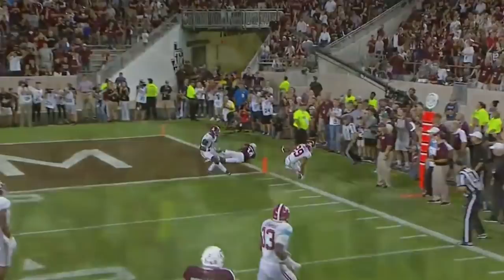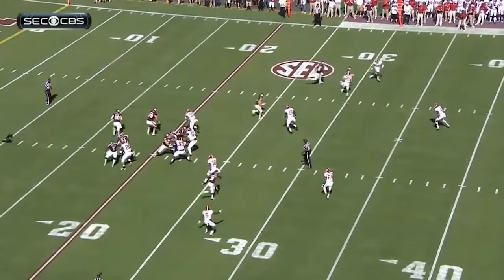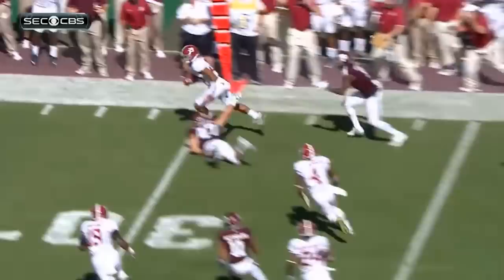I can get a pure slot corner that comes in on nickel packages much later in the draft, if not as an undrafted free agent — like the Broncos with Chris Harris, the Jaguars with Aaron Colvin, or even the Falcons with Brian Poole. But what is much harder to find than those slot corners is an elite, ball-hawking free safety.